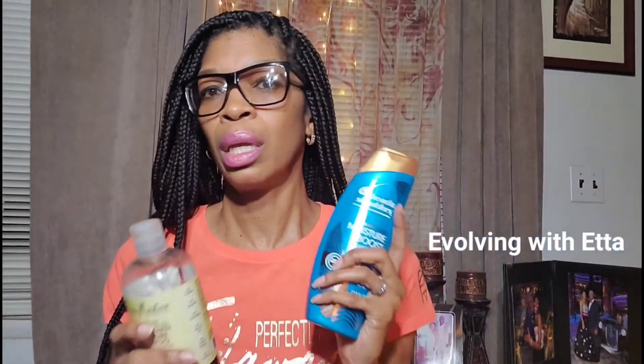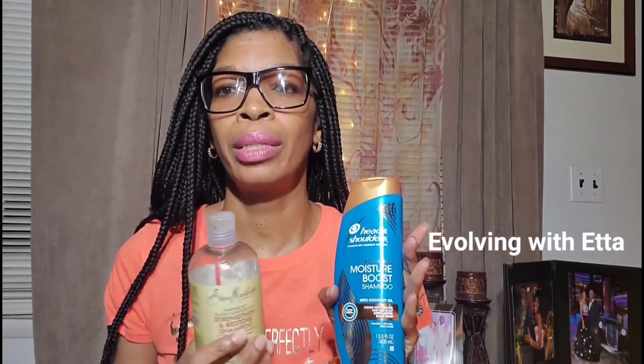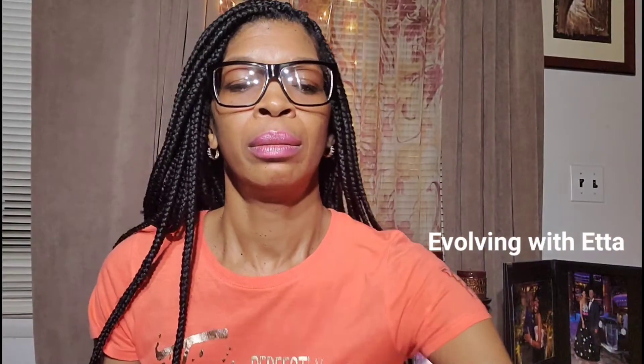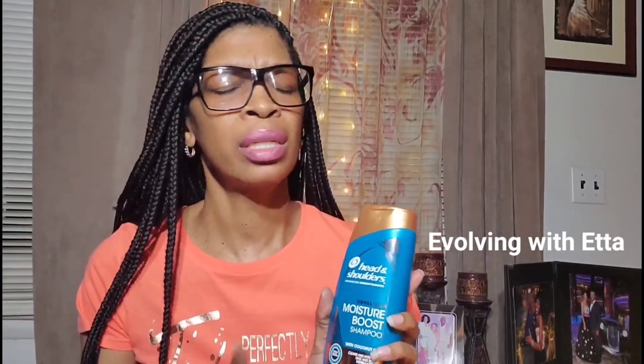It's not like one is any better than the other — they pretty much just both help with my dry scalp. I've only been using the Head & Shoulders for like since last year, but it's such a great product and it's so affordable. You can get it at Rite Aid. Unfortunately, I couldn't find it at Rite Aid this time, so I just ordered it online, like we all are doing.